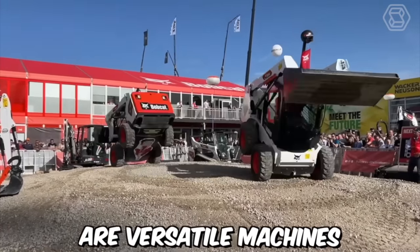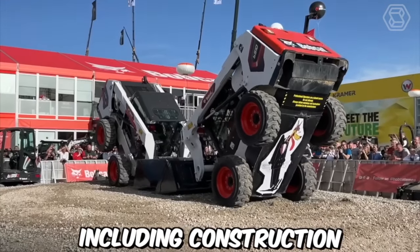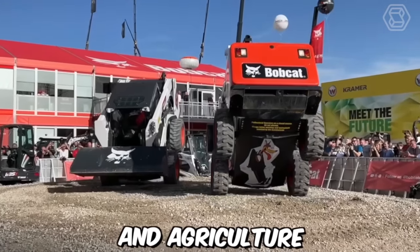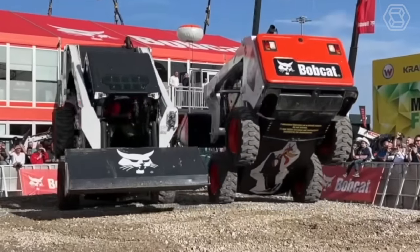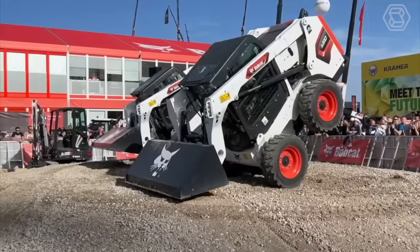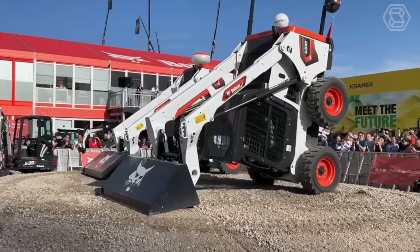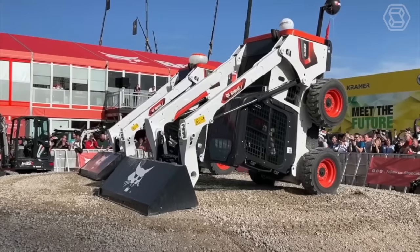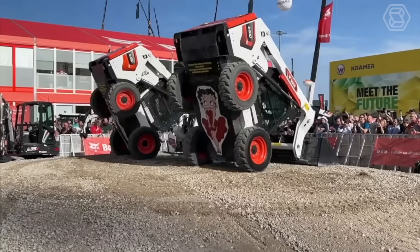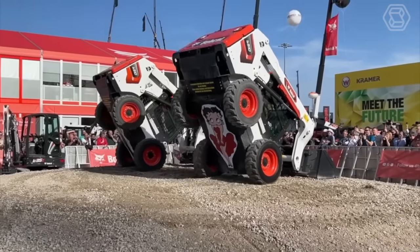Bobcat skid steer loaders are versatile machines that can be used in a variety of industries, including construction, landscaping, and agriculture. They offer unique opportunities for operators, including compact size, versatility, maneuverability, increased productivity, comfort, and durability. Overall, Bobcat skid steer loaders offer a unique set of opportunities that make them ideal for a variety of tasks and industries.